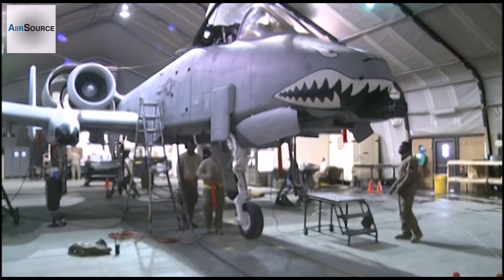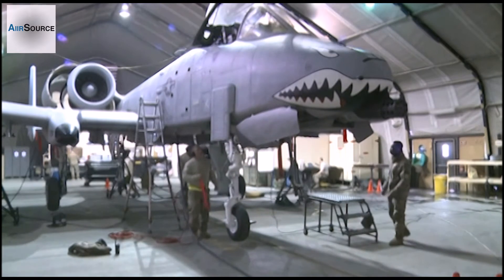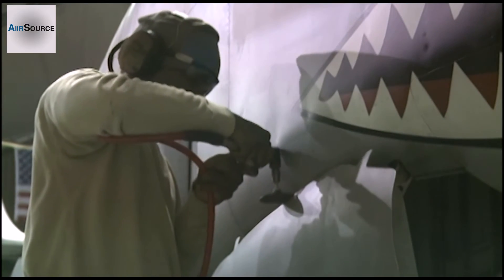This A-10 just got a new gear door for its front landing gear. An airman from Sheetmetals came over to trim the door down to fit properly. He meticulously filed down the gear door, measuring it as he went, until the gear door fit perfectly.